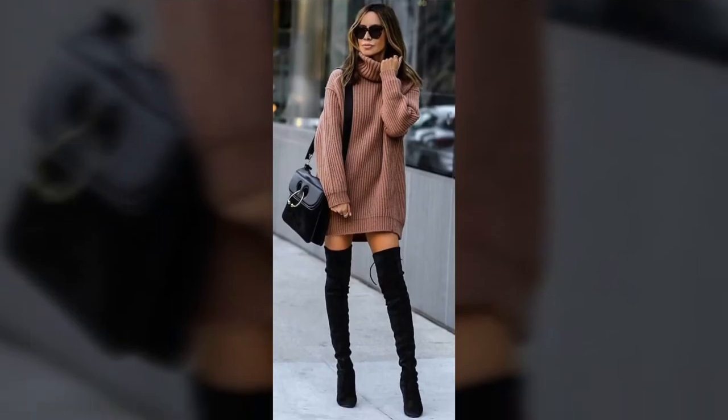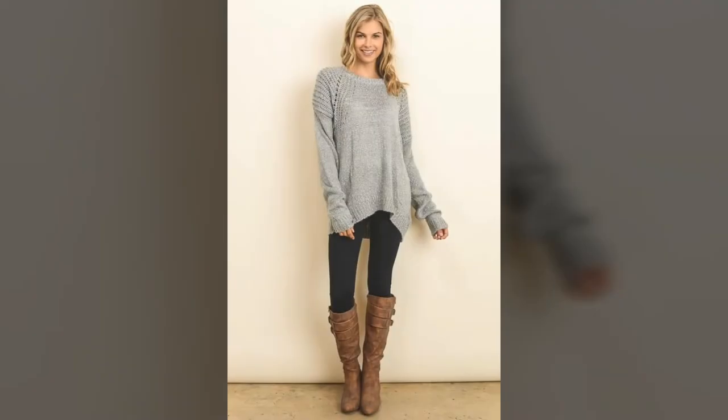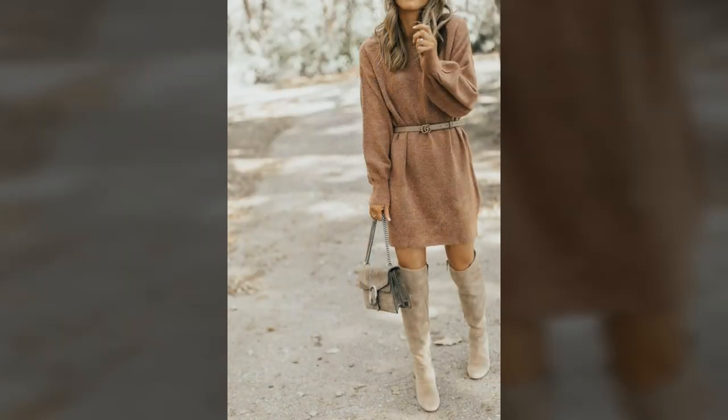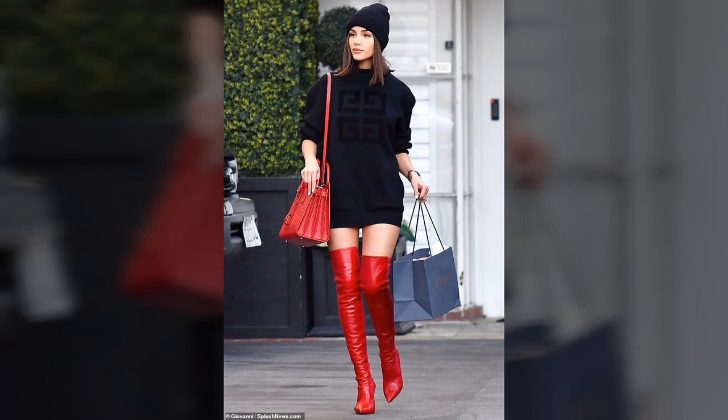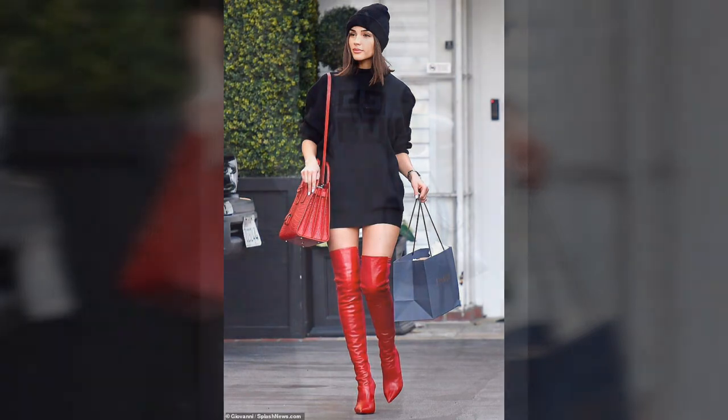A lightweight knit sweater dress is ideal for winter parties and allows you to get some air without needing your coat. If comfort is your top priority, you can't go wrong with a chunky knit sweater dress in a looser fit.